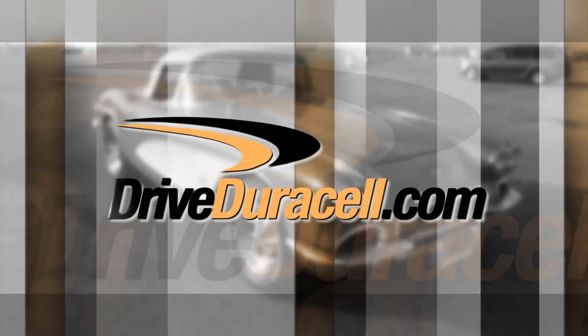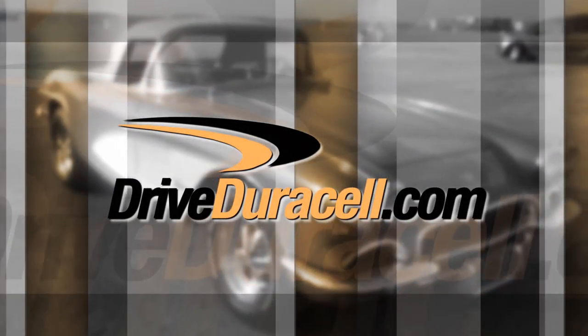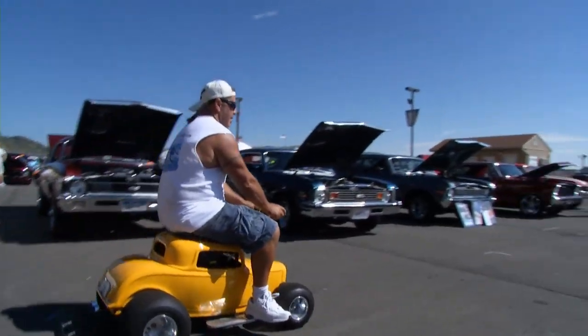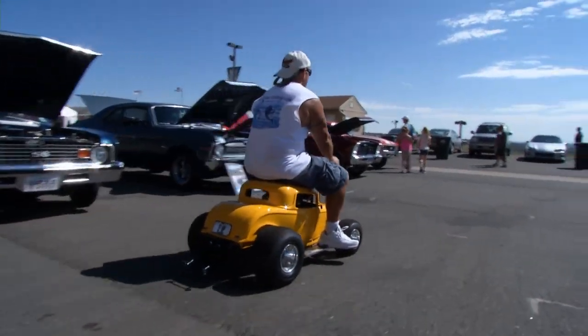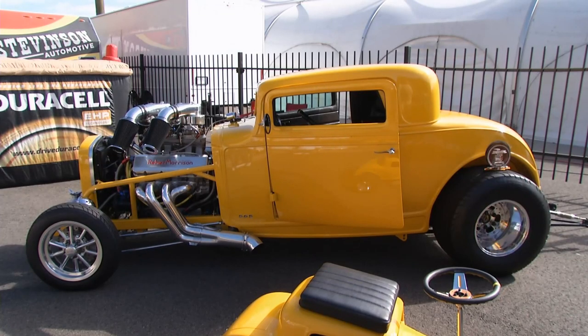Time now to take a look at our Duracell Copper Top Award winner. I'm going to be honest — normally our DriveForDuracell.com Cranking with Copper Top Award winners are a little bigger than that. Okay, it is bigger than that. I'm standing here with Gary Morrow, the owner of this awesome hot rod. Give us a lowdown on this thing, man. It's crazy.